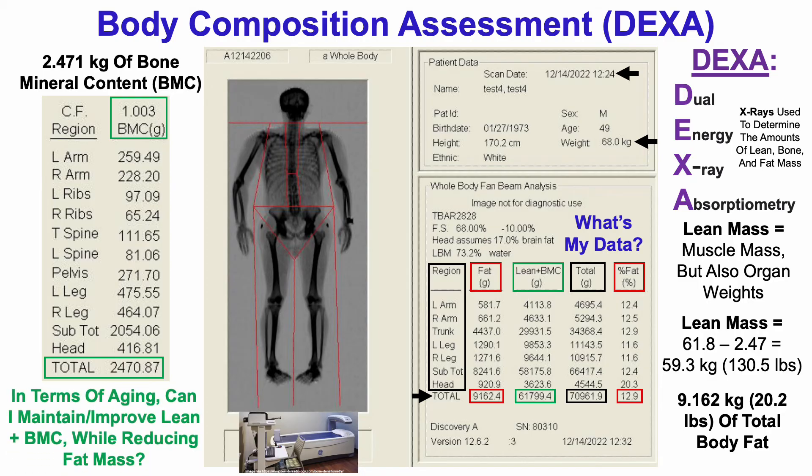Going forward, the goal at least in terms of aging is: can I maintain or improve lean plus bone mineral content — as both of those decline during aging — while reducing fat mass, which increases during aging? My plan is to measure again sometime in the next year, maybe up to about 18 months, and we'll see how I've improved or not in the next video.